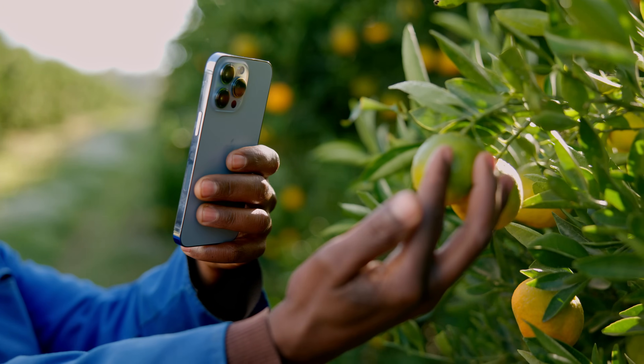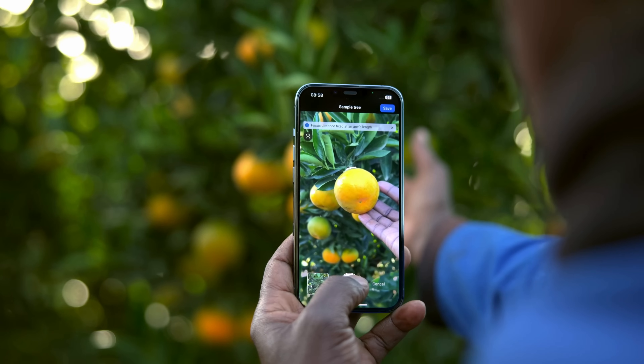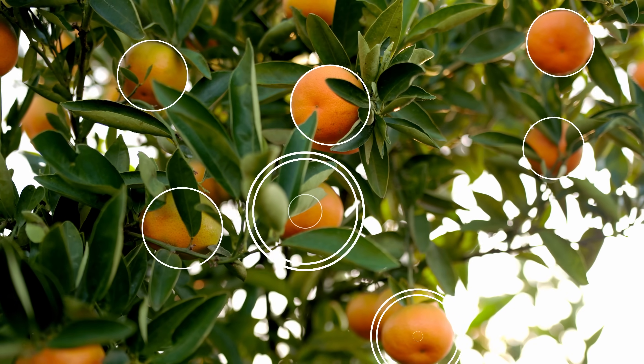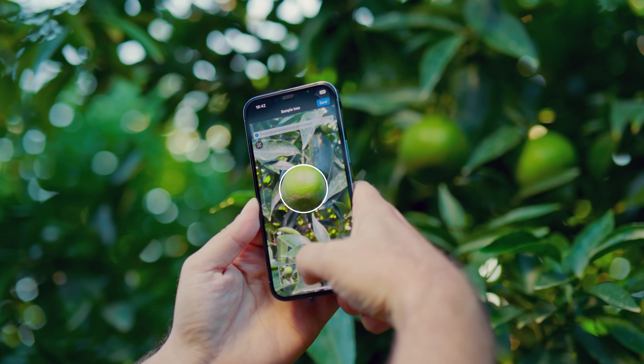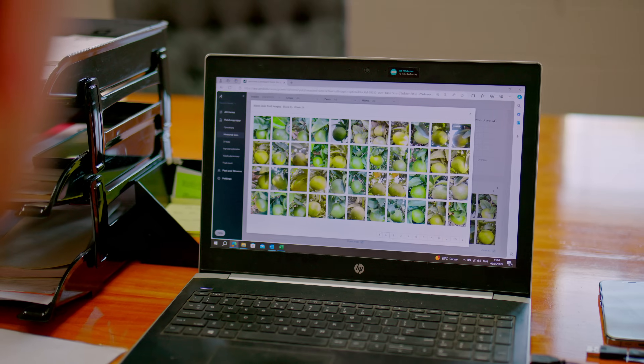The True Fruit app and device is very intuitive to use. We have a small team on the farm that take photos of the fruit on the tree every second week, which gives us a growth curve, and then about two weeks pre-harvest we take a big sample in the orchard, so we get a lot of photos and that gives us a very accurate size distribution of the fruit that's currently in the orchard.